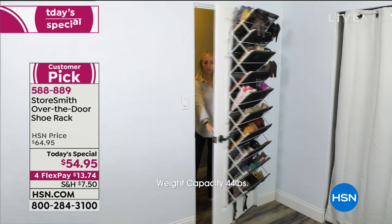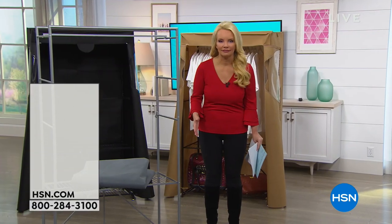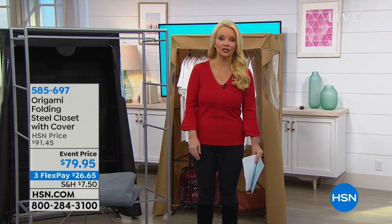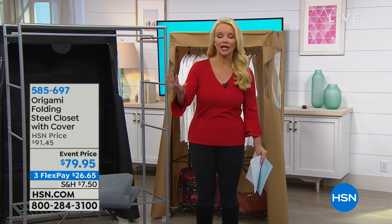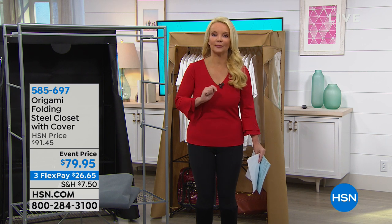That's on FlexPay at $13.74. My recommendation is order a couple of those, because that's the one thing we can all say: I want to do for the new year — I want to get rid of the clutter, I want to get organized. And we're going to help you do that.